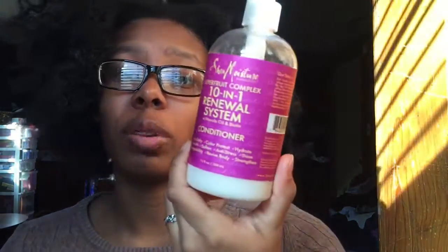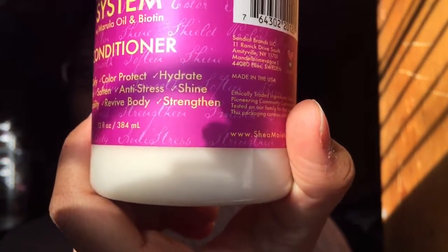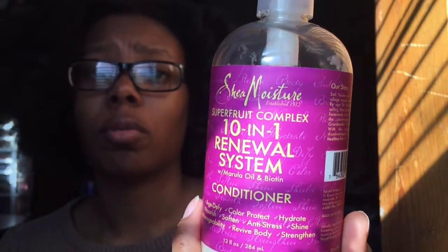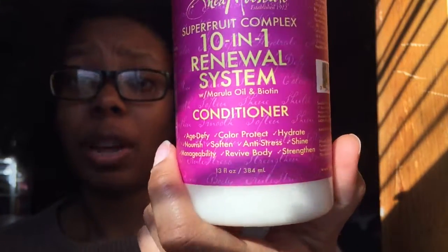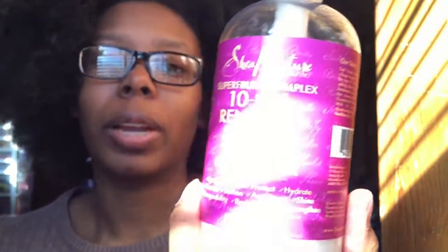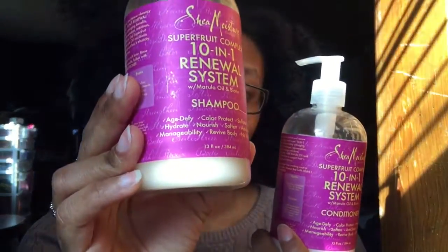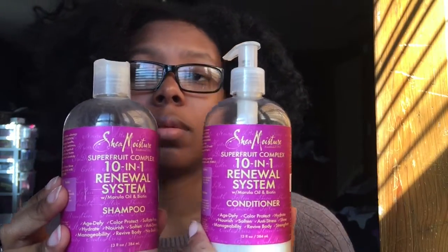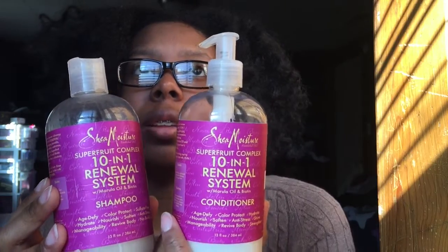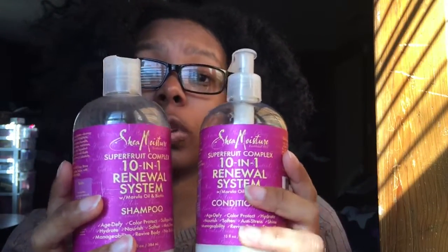I'm going to start off with what I use for my hair. I use the Shakewister shampoo and I love this. I recommend it if you're going natural or if your hair is natural and you want your hair to be healthy. This is actually the conditioner, and here's the shampoo. They both work really great. They keep my hair healthy, soft, and they're great. I recommend them — they're two really good products.